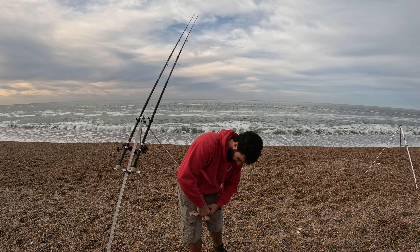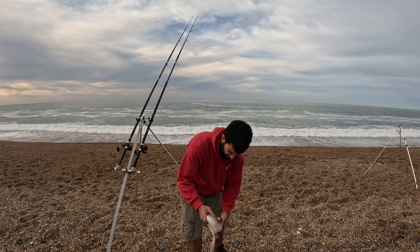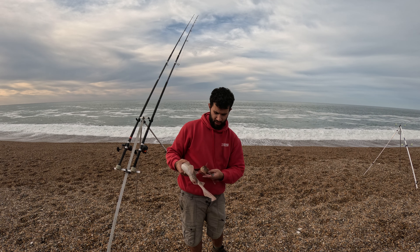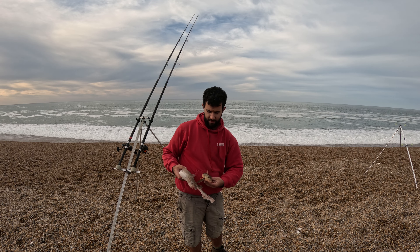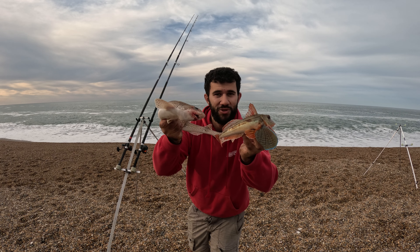I'm going to get these fish unhooked — doggy's roughing me up. Get them both unhooked, get them both back home. Stay tuned and see what else we catch.